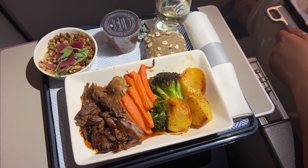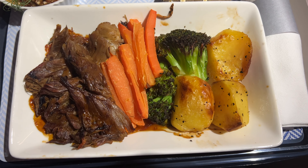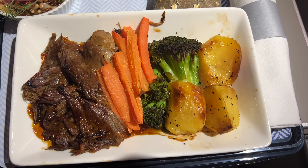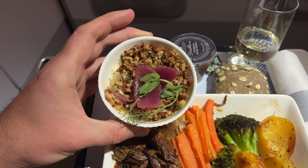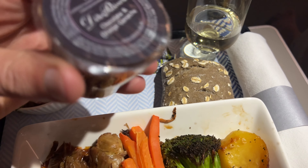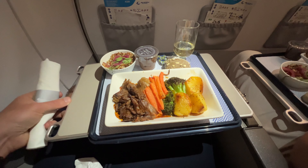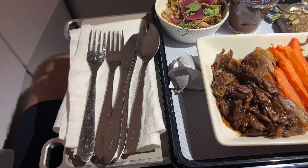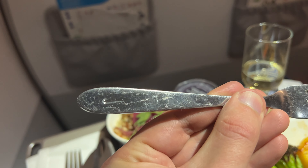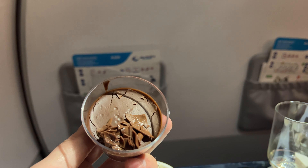The crew took dinner orders whilst boarding, the options being lamb shank, prawns and a veggie dish. Obviously it's the lamb shank for us tonight. The meal was served on a single tray accompanied with veggies and a side salad. There's also a chocolate and orange ganache and a cold bread roll. The table is a little wobbly and the tray a little slippery, but ample BA-branded cutlery was provided. I really enjoyed this meal — it was a good size and full of flavour, and the chocolate ganache, while small, was a really nice way to end.